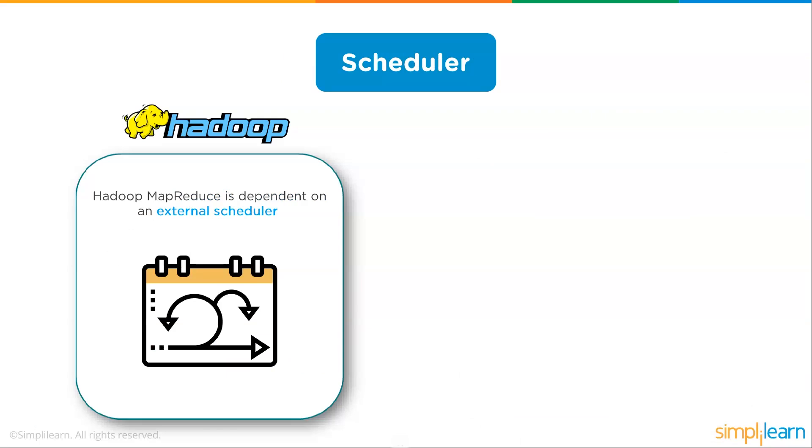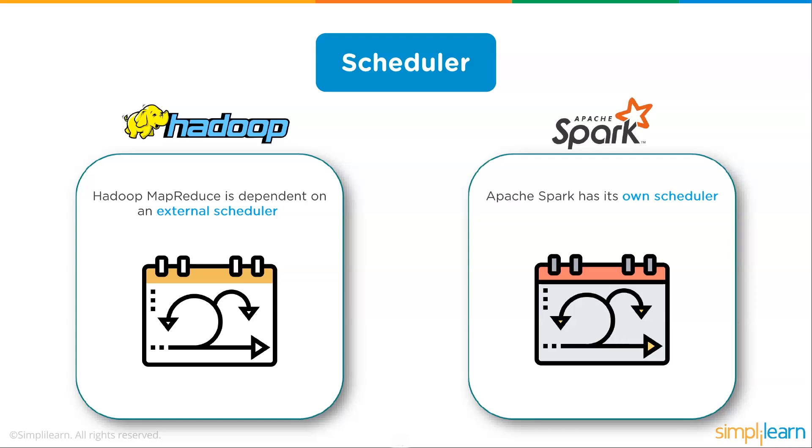On scheduling, Hadoop MapReduce is dependent on an external scheduler such as Zookeeper. Since it's a batch process, you schedule the process and get a flag when it's done. Apache Spark has its own built-in scheduler, which is more integrated for tracking what's going on, and since Spark handles more real-time processing, having an integrated scheduler is important.